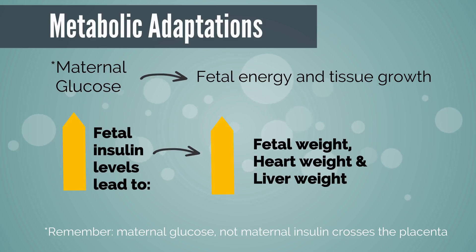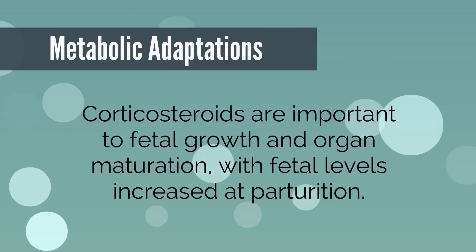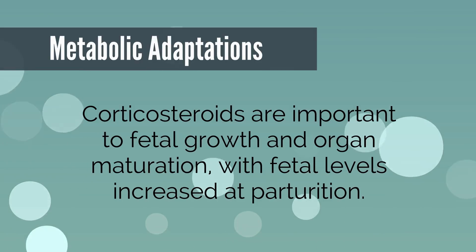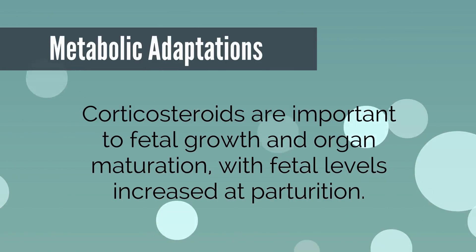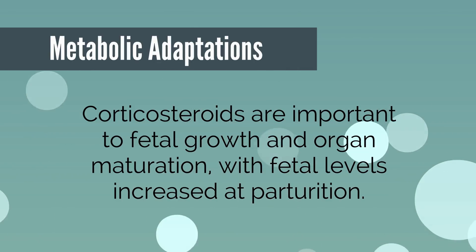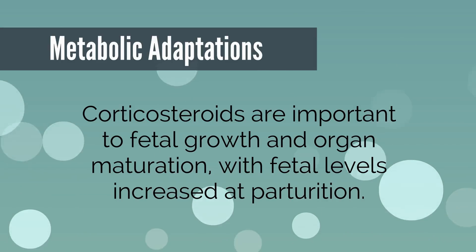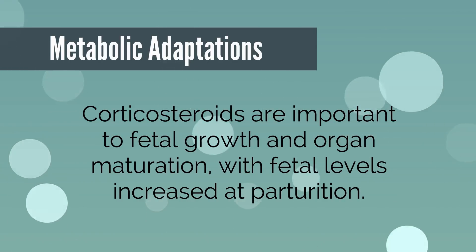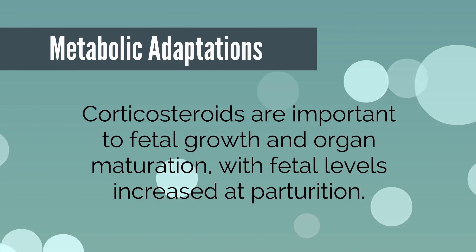This is exacerbated in diabetic mothers with poorly controlled glucose levels. Corticosteroids are also important to fetal growth and organ maturation, with fetal levels increased at parturition. However, fetal growth actually slows near parturition, perhaps through suppression of fetal IGF-1. Binding proteins for IGF-1 increase near term, and high levels also correlate with uteroplacental insufficiency.